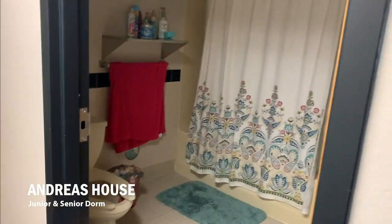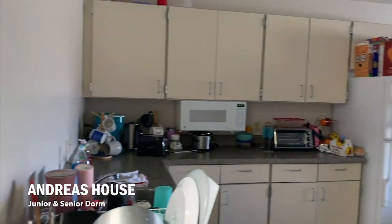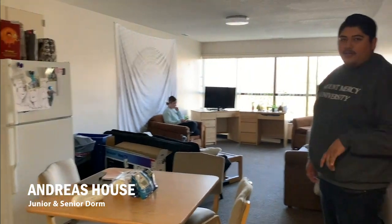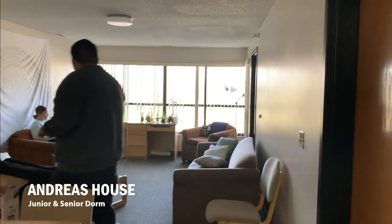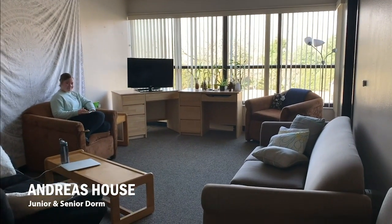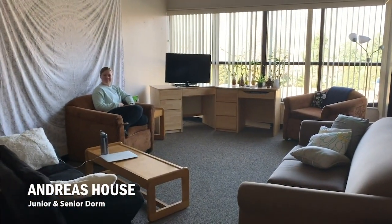We're gonna have a half kitchen, and the reason we say half kitchen is because we don't have a full stove. But you will have a microwave and a refrigerator. And then you're also going to be able to have all this different living area as well.